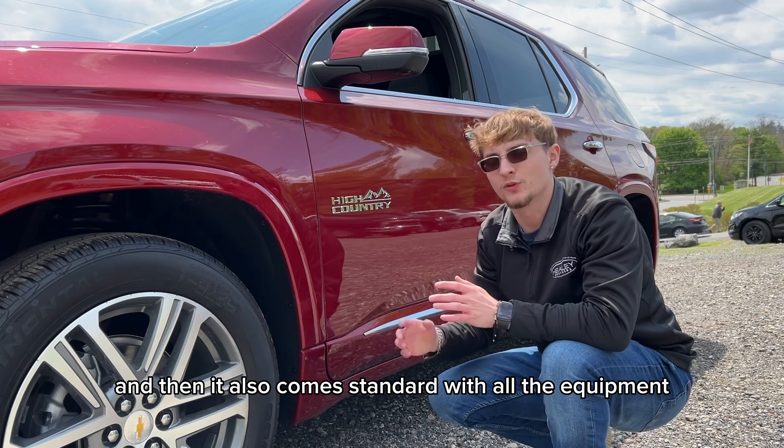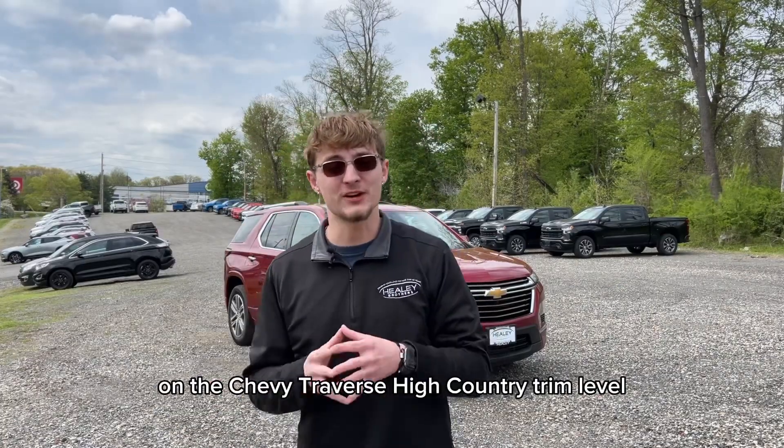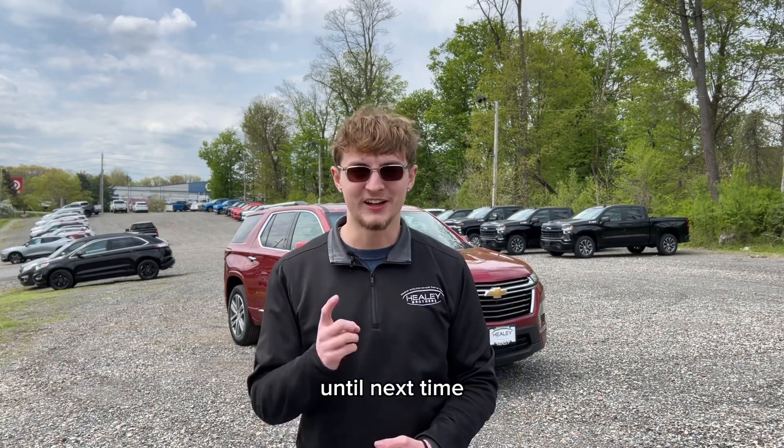It also comes standard with all the equipment that is on the Premier trim level. That is everything that comes on the Chevy Traverse High Country trim level. Let us know any questions you may have about the Traverse or any other models and we'll gladly answer. Until next time.